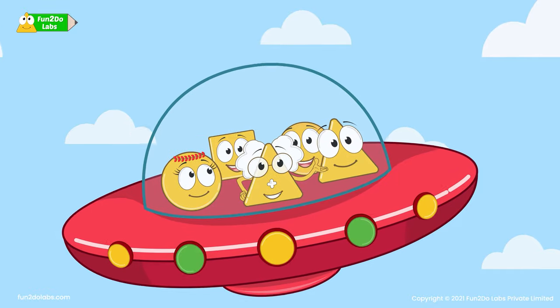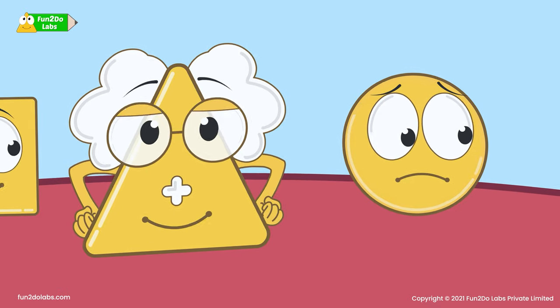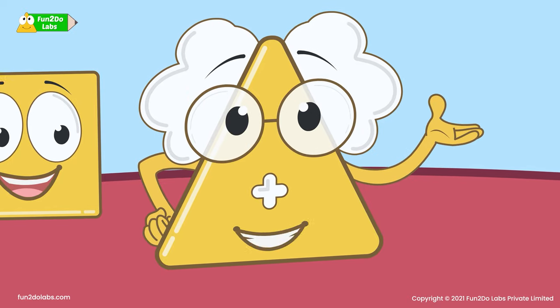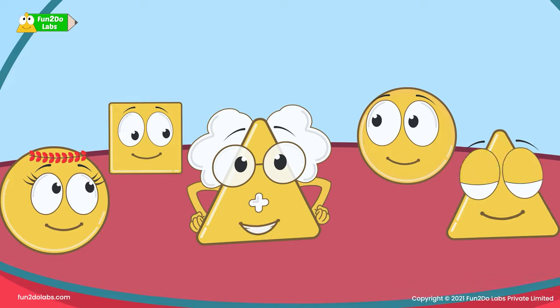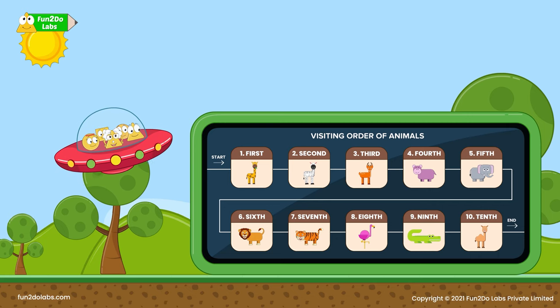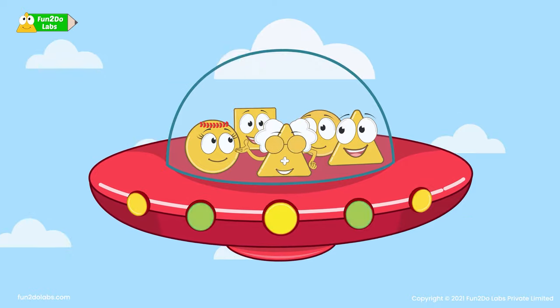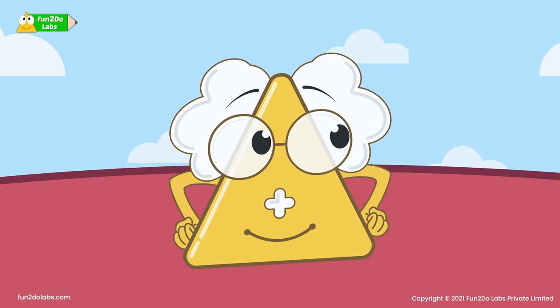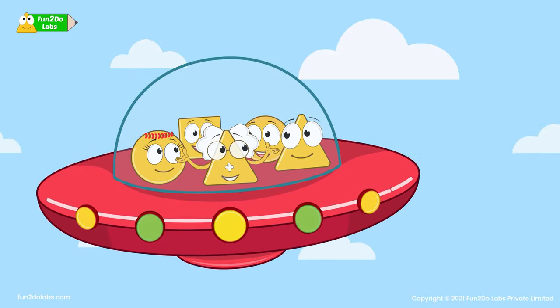The first animal we will be seeing is the giraffe. First? What does first mean? Is it a new kind of number? First is specifying the order in which we will see the animals at the sanctuary. Out of the 10 animals, first we will be seeing giraffes. The numbers that tell us the position or order of something are called ordinal numbers. You will learn more such numbers today.